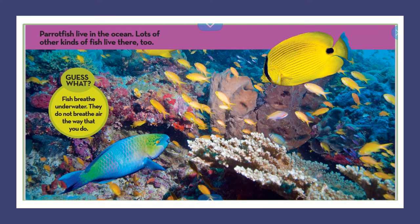Parrotfish live in the ocean. Lots of other kinds of fish live there too. Guess what? Fish breathe underwater. They do not breathe air the way that you do.